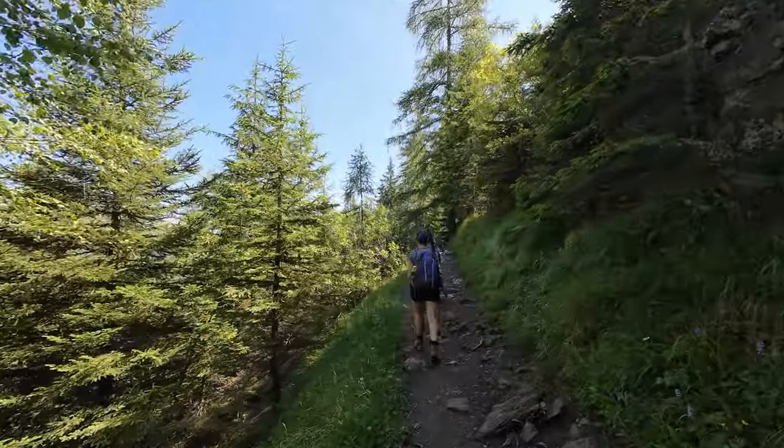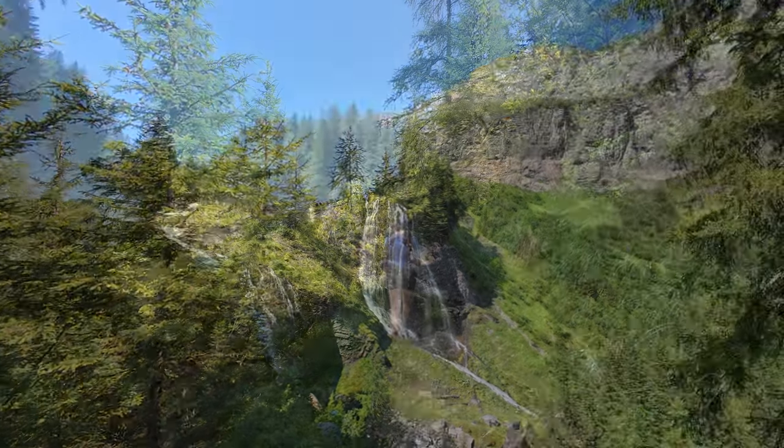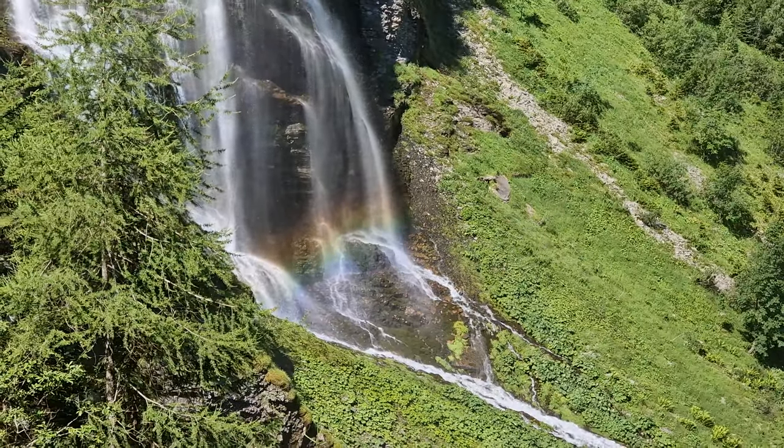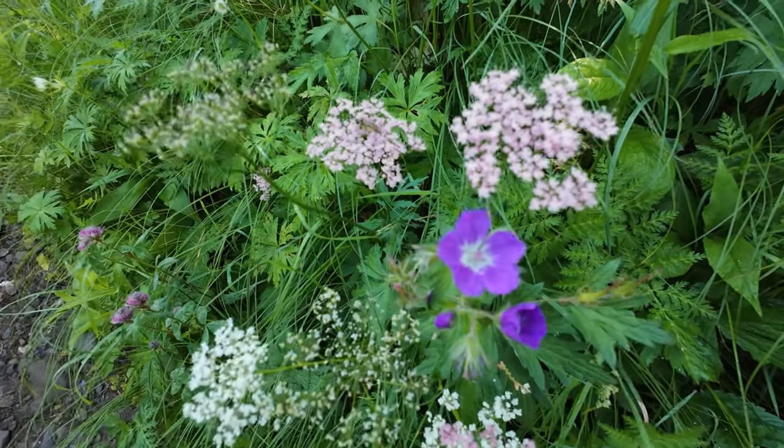The hike started going up through the forest, with a first waterfall viewpoint. Quickly, we came to an intersection where we followed the Colée-en-Terne trail.